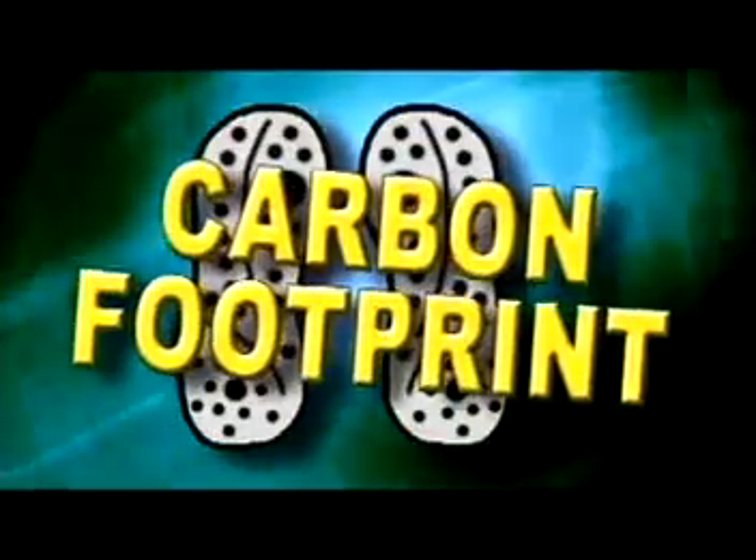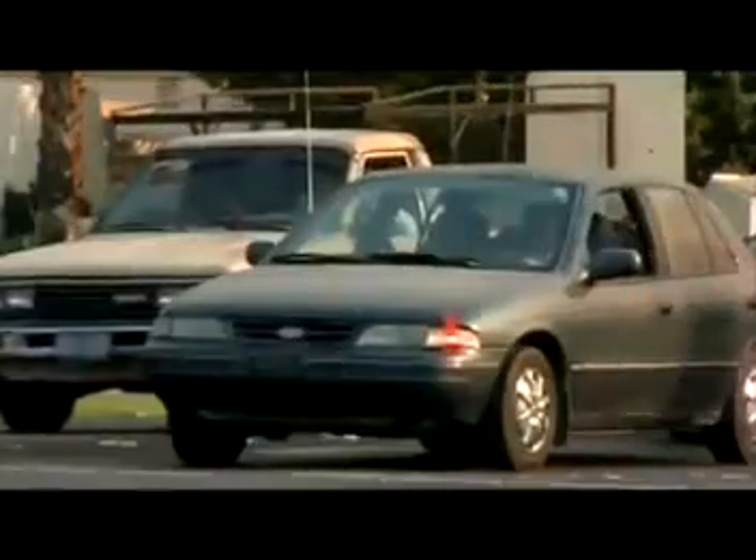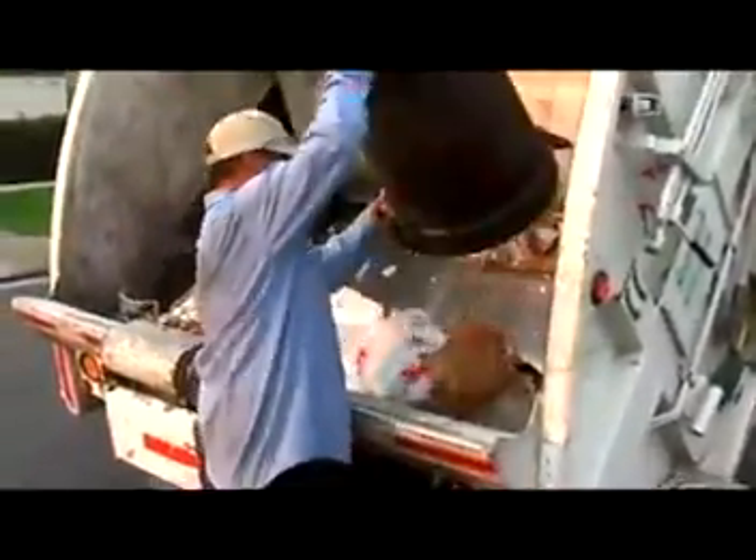Have you ever heard of a carbon footprint? That's a measure of how much pollution each and every one of us leaves behind every day. Scientists all agree, to be eco-friendly, we have to leave as little a carbon footprint as possible. By that we mean, we have to create as little carbon dioxide as we possibly can.